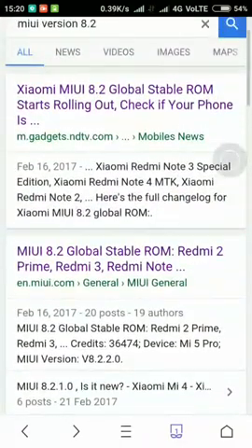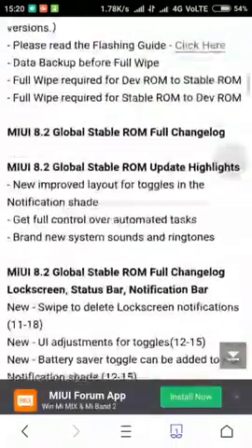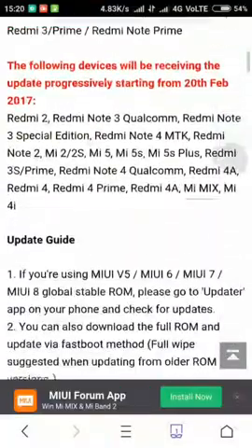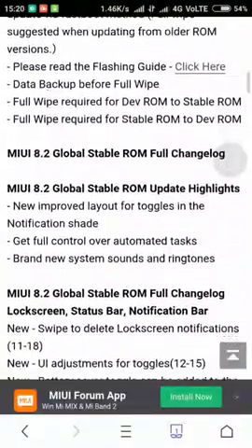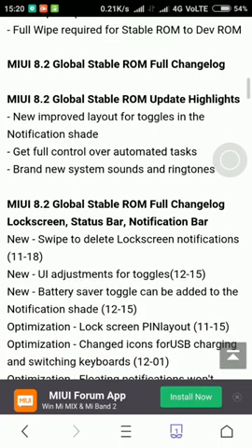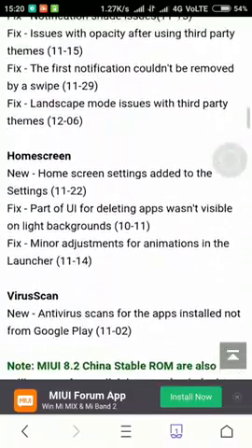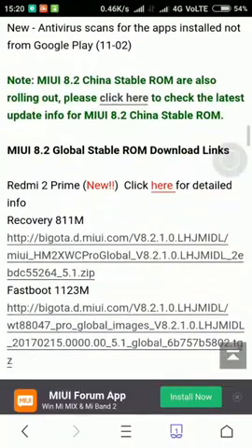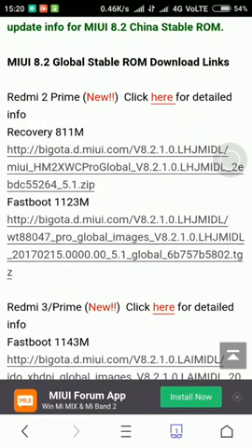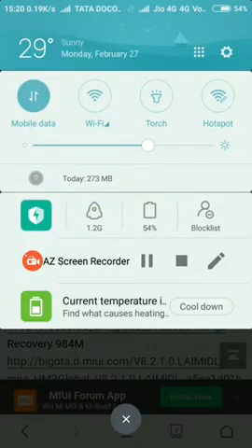I'm saying to go for the second option only, because in the second option all the features are there. They have this announcement and a user guide. If you are using MIUI 8, 7, 6, or 5, you have to go to the updater and from there you can update. The Global Stable ROM download links are here — you can download from this link. Thank you, put a thumbs up and like my video, thank you.